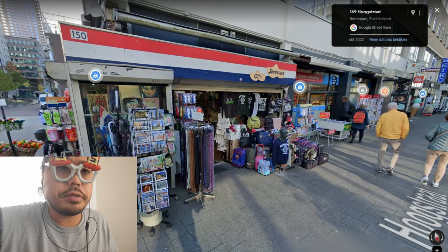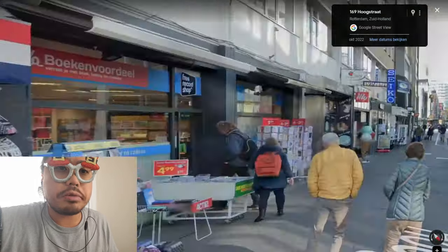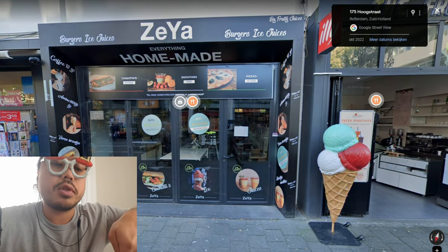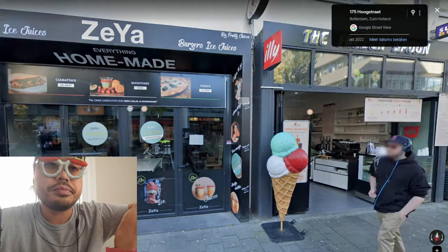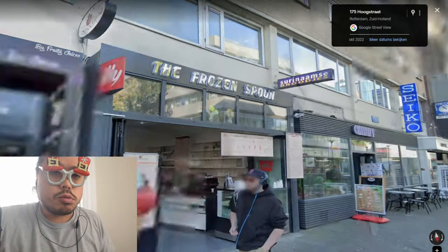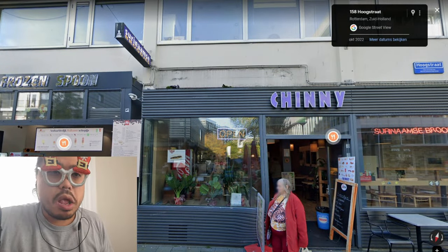Let's see the souvenirs for tourists, present books, burgers, ice, juices — nice variety of things to buy here.